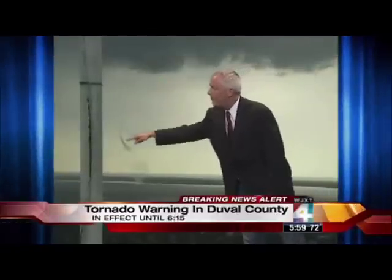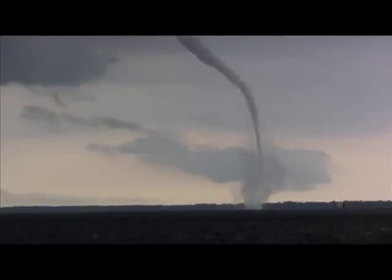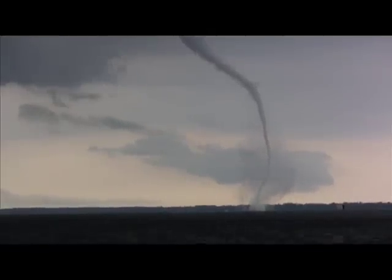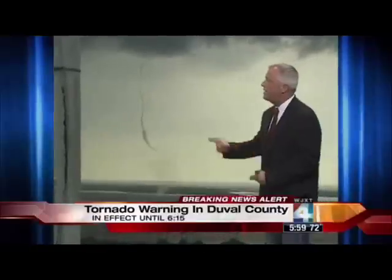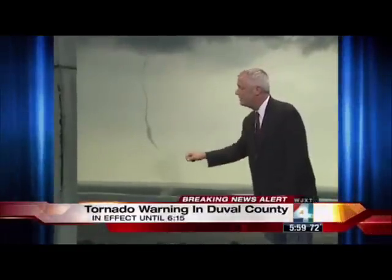Here's what it looks like in a rope formation. This is usually in the dissipating stages. You saw how thick it was, how dense it was a few moments ago in the earlier pictures when the storm was in the mature phase. But when it starts to wind down, you get this very thin rope-like look.